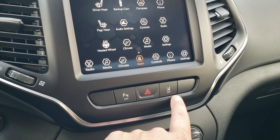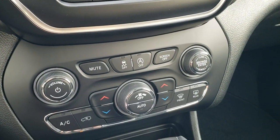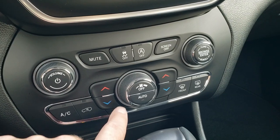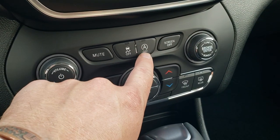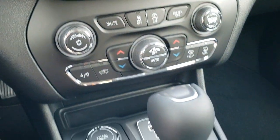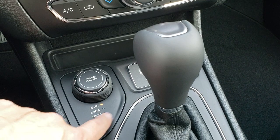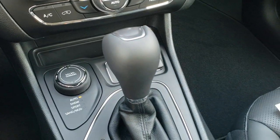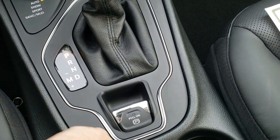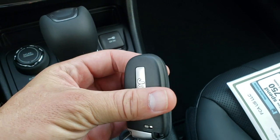You also get lane departure warning. You can turn those backup parking sensors off. If you like the more tactile buttons — just the buttons and knobs here — you've got dual climate control, start-stop capability, stability control, volume, and tune controls on the radio. Here's your ActiveDrive1 select terrain with auto, snow, sport, sand, and mud. And you do get an AUX and a USB jack right there. Nine-speed automatic transmission, electronic parking brake, and here's your keyless entry with your power gate and remote start.